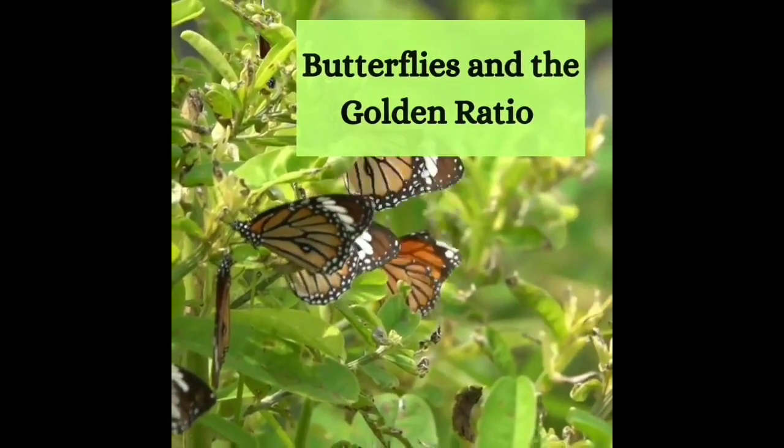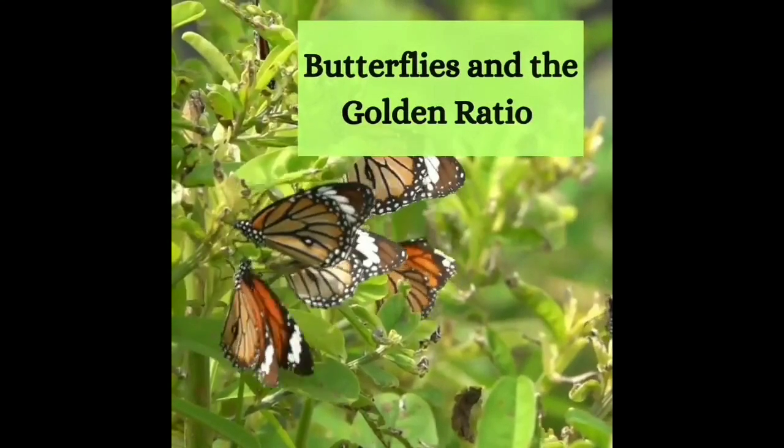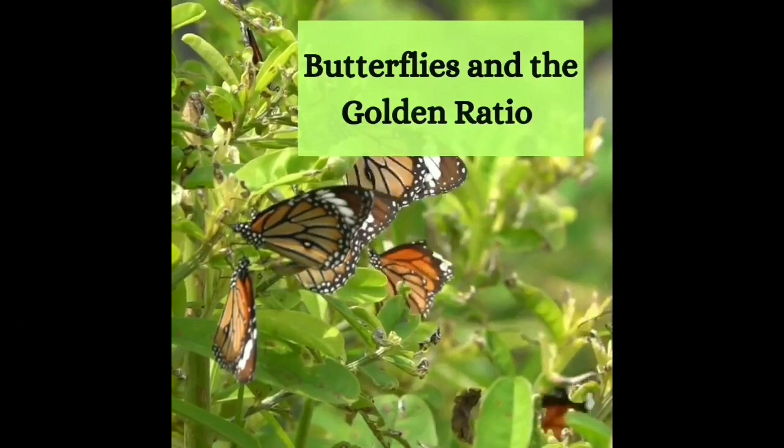The wings of butterflies often exhibit the golden ratio, showcasing mathematics, elegance, and grace in nature.